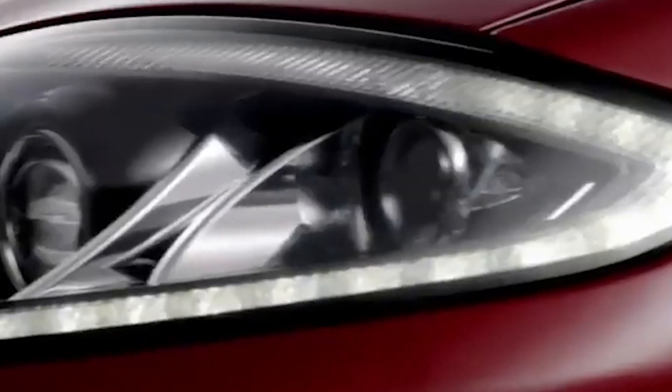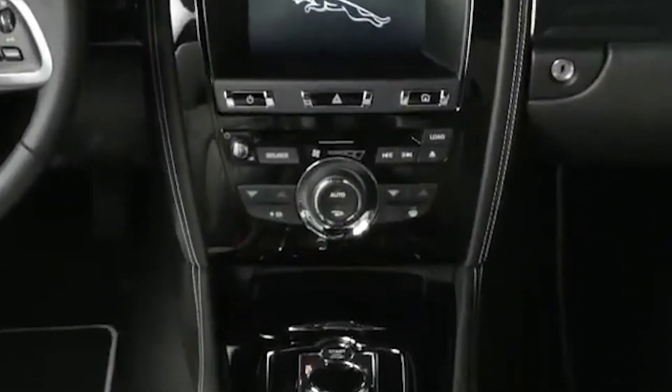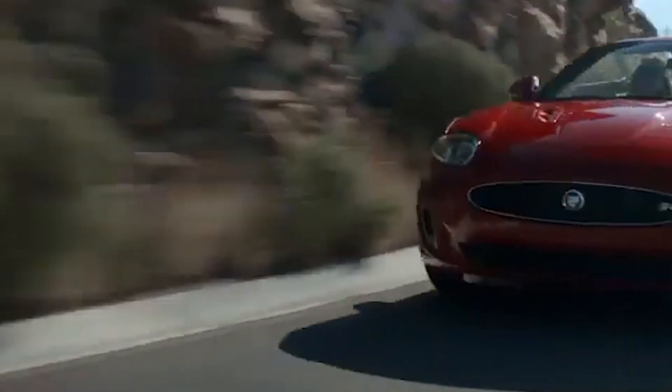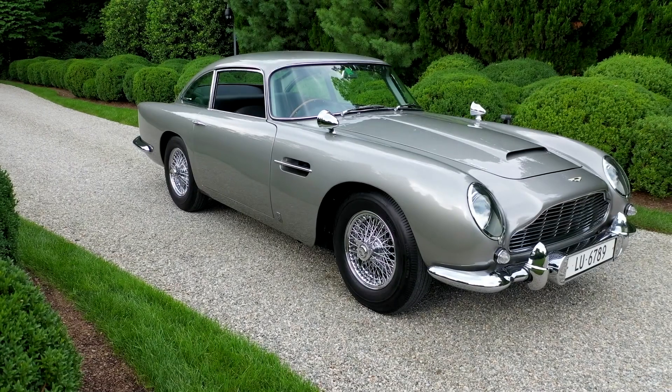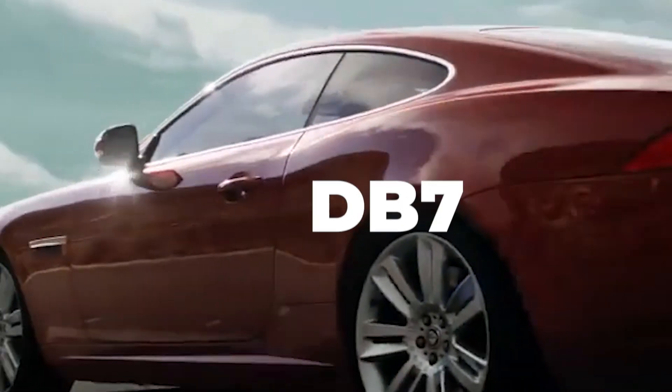Number 3. Jaguar XKR. This supercar is much more popular and easier to find on the used market than the other cars on our list. The XK joined this British luxury brand's lineup in the late 90s and was produced in two generations, which ended in 2015. Essentially, it was an early grand touring version of the current F-Type, and it also finds itself compared to the V8 Vantage and DB7.